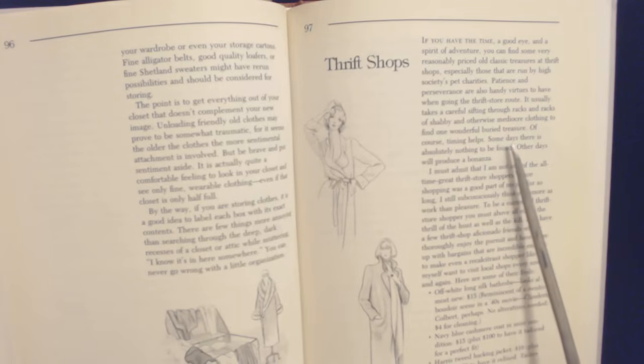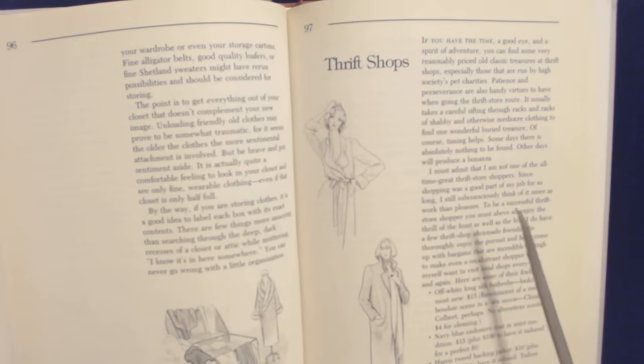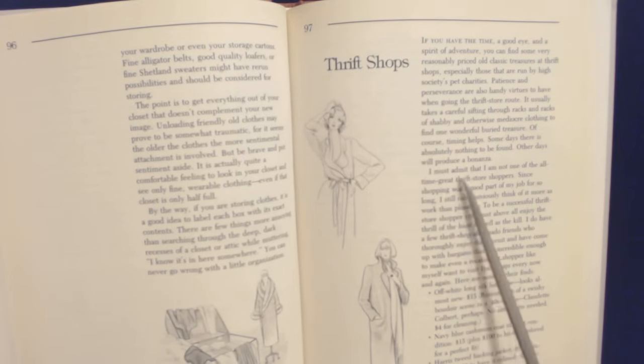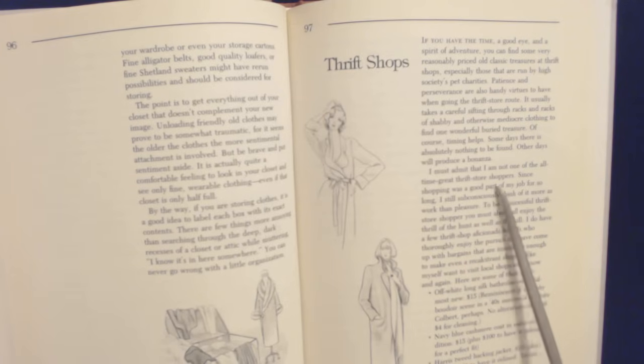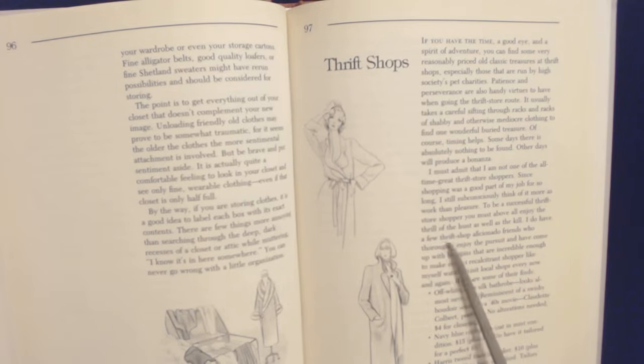Of course, timing helps. Some days there's absolutely nothing to be found; other days they will produce a bonanza. I must admit that I am not one of the all-time great thrift store shoppers. Since shopping was a good part of my job for so long, I still subconsciously think of it more as work than pleasure. To be a successful thrift store shopper, you must above all enjoy the thrill of the hunt as well as the find. I do have a few thrift shop aficionado friends who thoroughly enjoy the pursuit and have come up with incredible bargains, enough to make even a recalcitrant shopper like myself want to visit local shops every now and again.